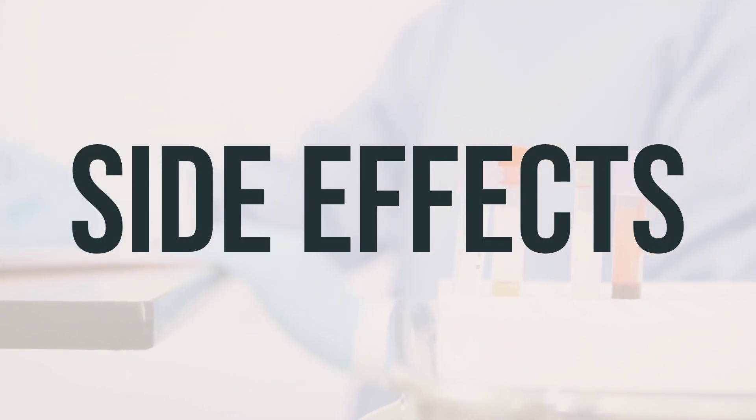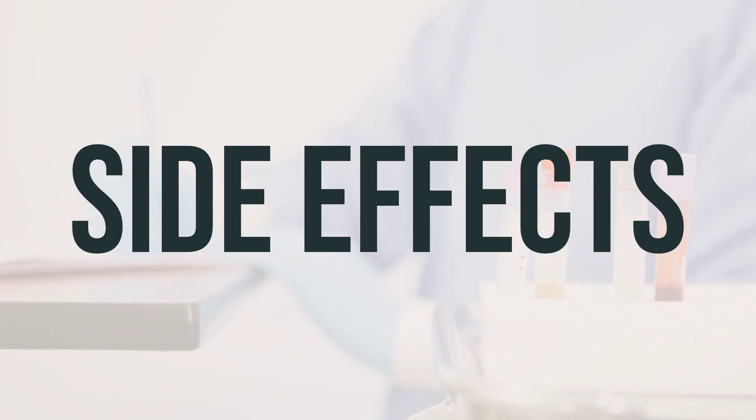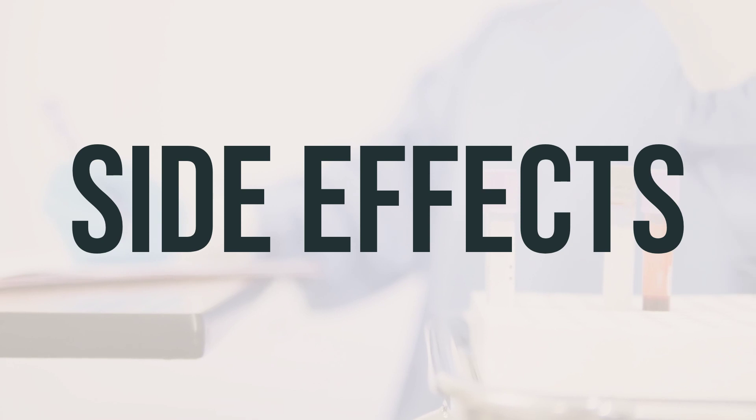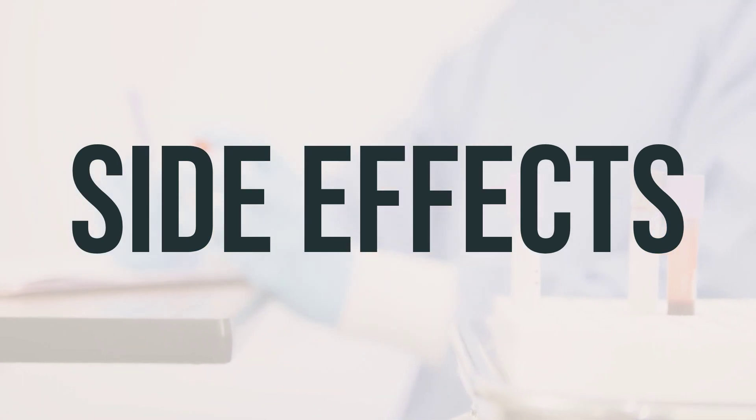Some possible side effects of Viltolarsen 50 mg per milliliter intravenous solution may include pain, bruising, redness at the injection site, abdominal pain, diarrhea, vomiting, or joint pain. If any of these effects persist or worsen, it's important to consult your doctor or pharmacist.